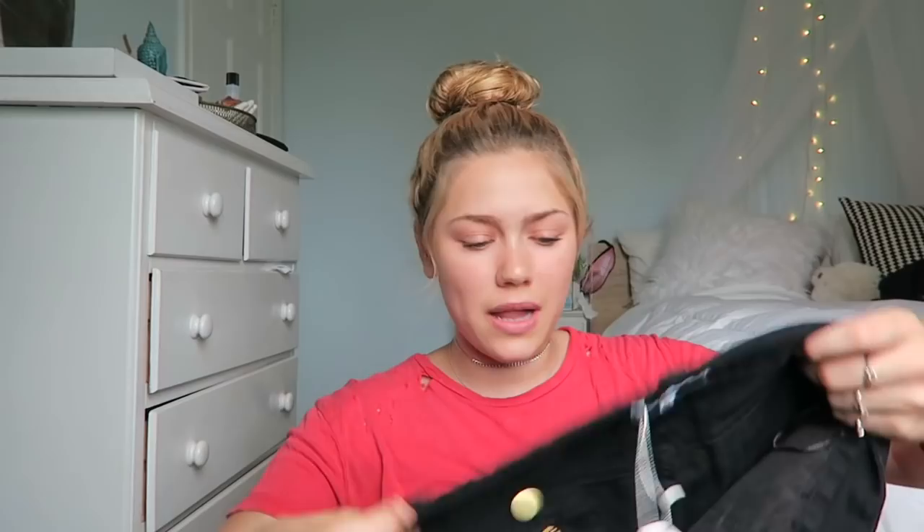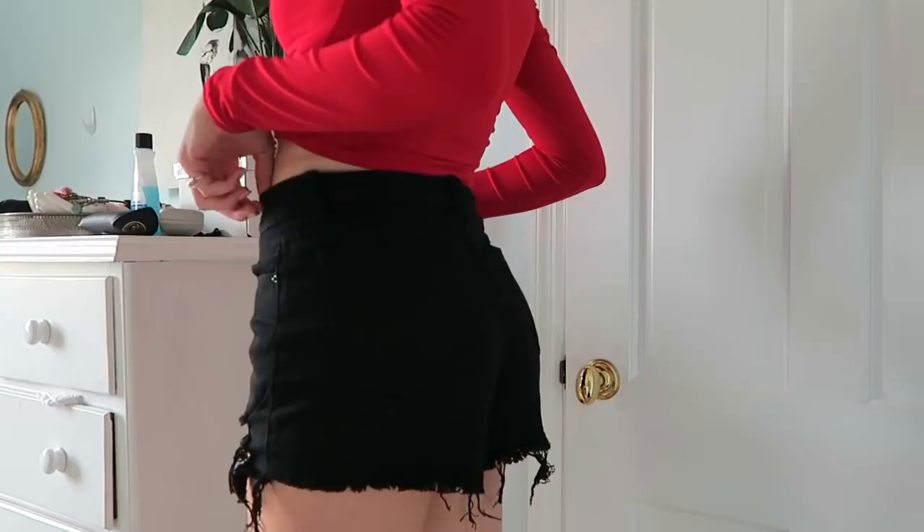I've been loving this crop top. These shorts are absolutely an essential for me. I don't own black shorts, but I will be wearing these a ton this summer. These are just frayed denim shorts — really comfortable and they feel like my stretchy jeans, so I definitely recommend these. I got these in a size 10.